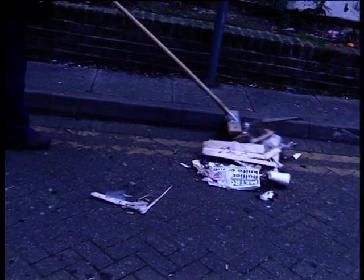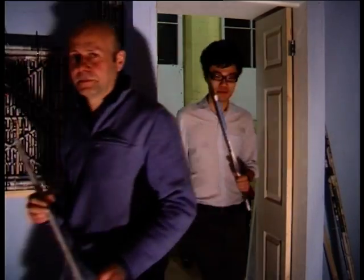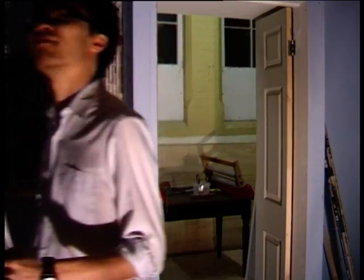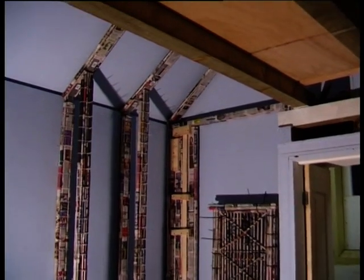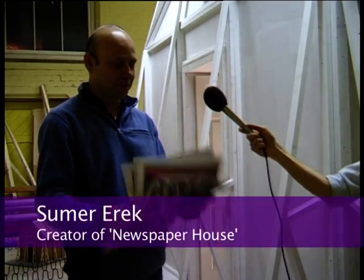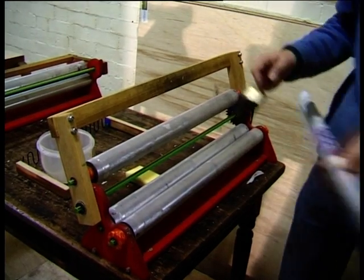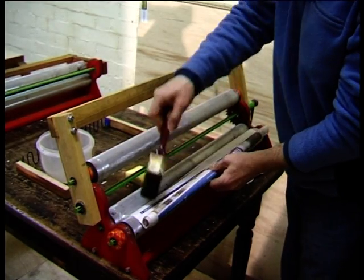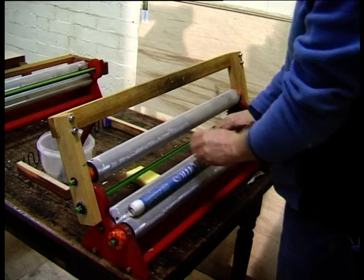But now, unwanted free sheets are being given a new home by one London artist. Newspaper House will be exactly that — a life-size house made entirely from unwanted free newspapers. These are the sort of reasons that we are making this, because they're free. It somehow has no value.